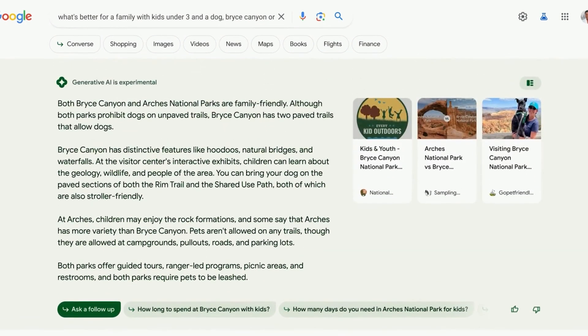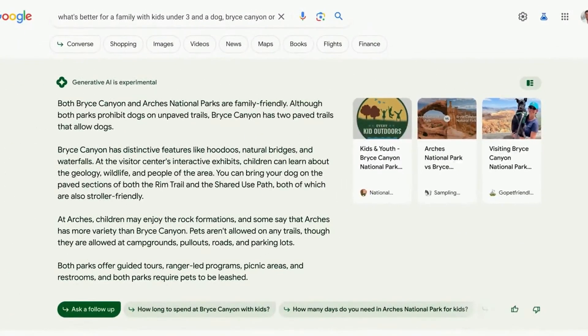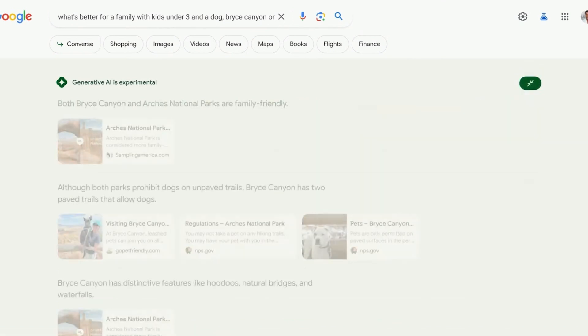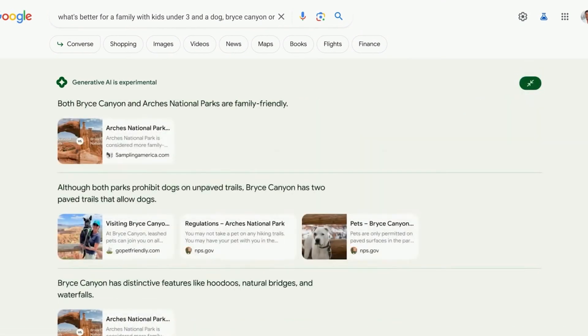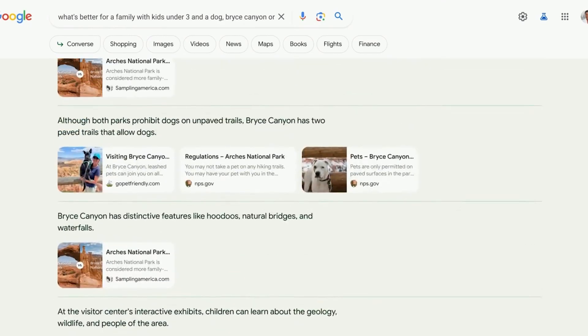There's an AI-powered snapshot that quickly gives you the lay of the land on a topic. Then if you want to dig deeper, there are links included in the snapshot. You can also click to expand your view, and you'll see how the information is corroborated, so you can check out more details and really explore the richness of the topic.